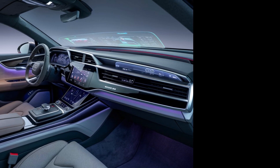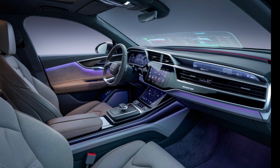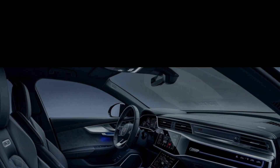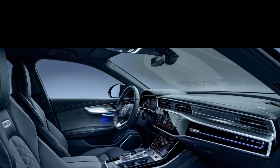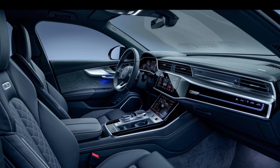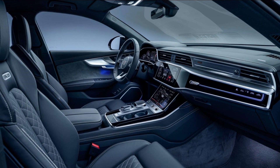Technology. The cabin is equipped with Audi's latest MMI infotainment system, which includes a 10.1-inch touchscreen, a 12.3-inch digital instrument cluster virtual cockpit, and optional head-up display. It also supports wireless Apple CarPlay and Android Auto. A premium Bang & Olufsen sound system is available, delivering immersive audio quality.